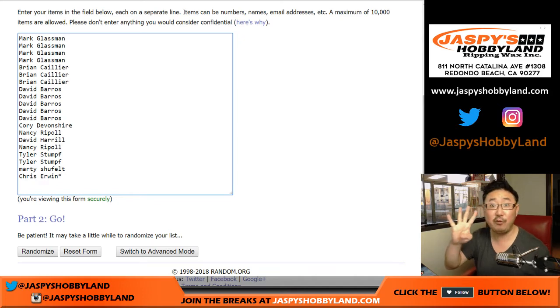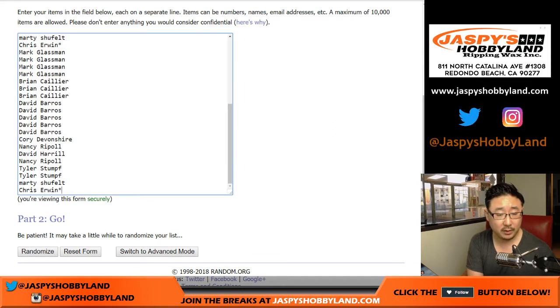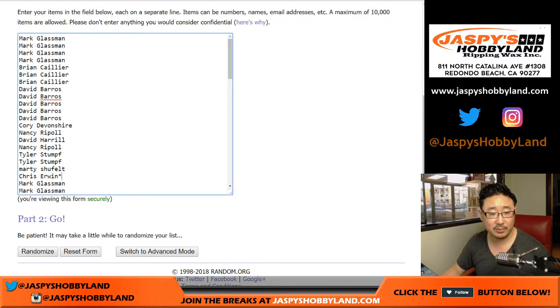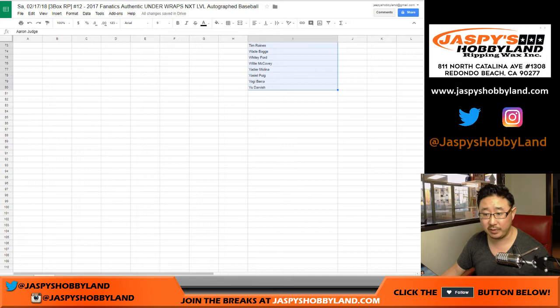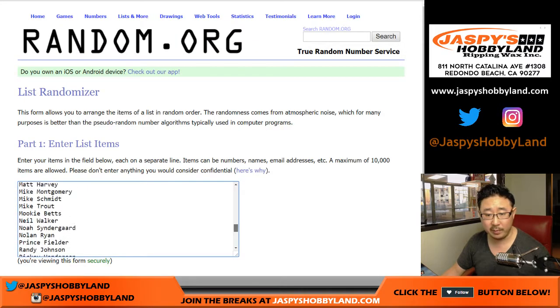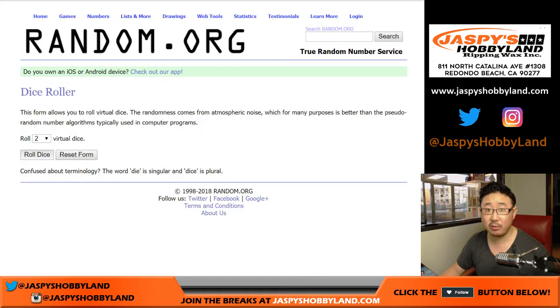Remember, one spot gets you four players. So we'll quadruple you up — one, two, three, and four. You'll see Chris Irwin's last spot Mojo star appearing four times right there. The list was on the product page. There are 80 players. And remember, there are two special spots: one spot gets all game-use baseballs, and one spot gets all legendary-level baseballs. Those are a lot harder to hit. Let's roll the dice and see what players you get.